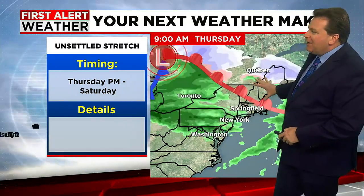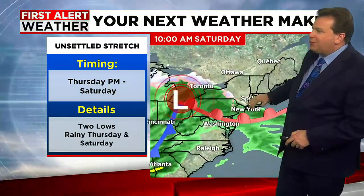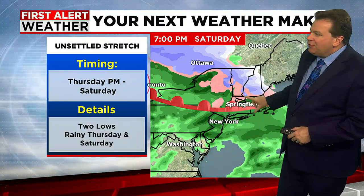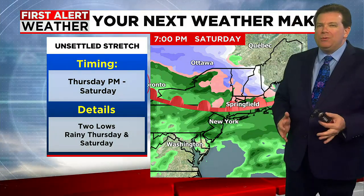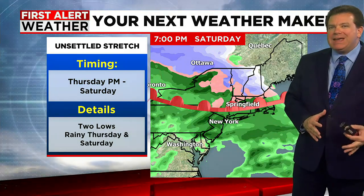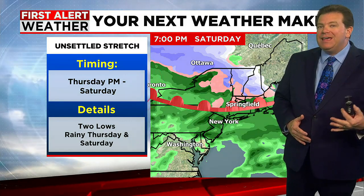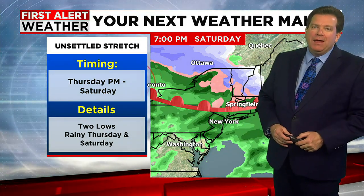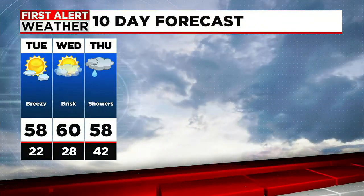The first system comes through Thursday afternoon into Thursday evening, bringing some showers. The cold front comes through, which will cool us down for the end of the week and into the beginning of the weekend. Then another system is coming our way on Saturday — a chilly day, temperatures low to middle 40s. So we're talking about rain here in the valley. The question becomes whether we get enough cold air mixing in that the higher elevations see more of a wintry mix. That's something we'll be watching over the next couple of days.